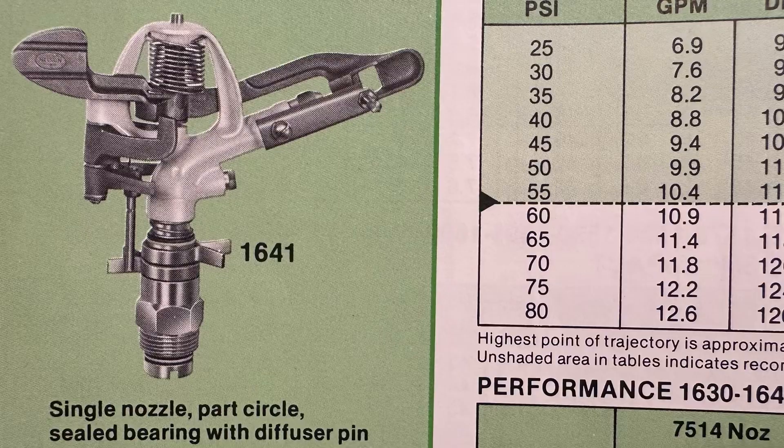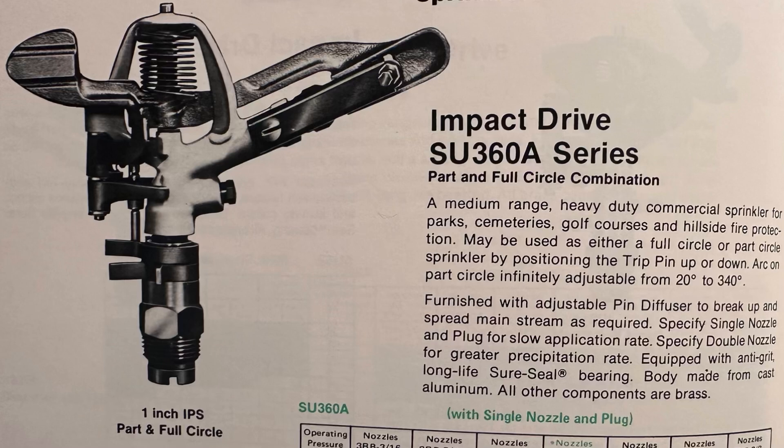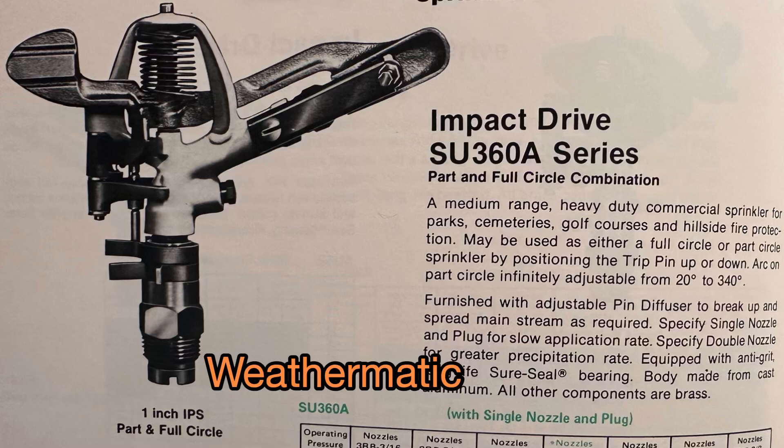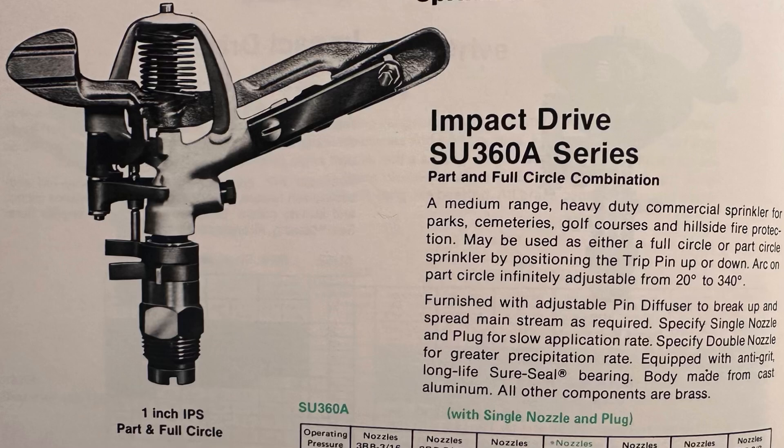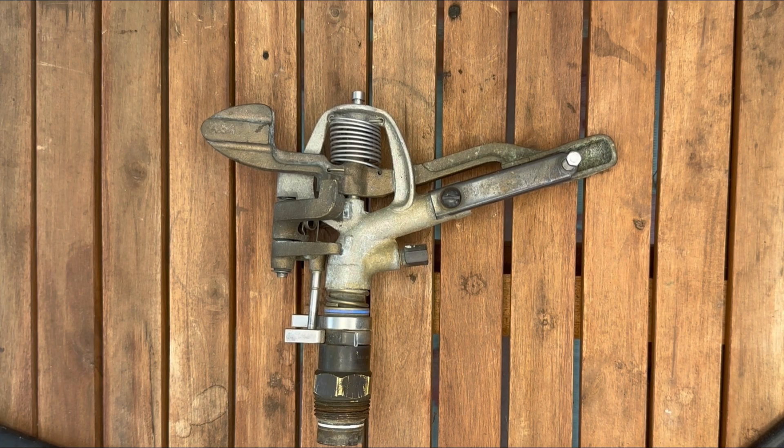In Toro numbers, the three-quarter inch would have been the 433, and other brands used different numbers. This 434 is the one inch, one size up. Looking through some of my old catalogs, I have it listed from Rainomat, Wet-O-Matic, Nelson, Imperial, and Champion — I'm sure I'm forgetting a few. I'll show them on screen so you get a sense of the range of companies that took these and had them stamp their logo onto the back end. They work great.